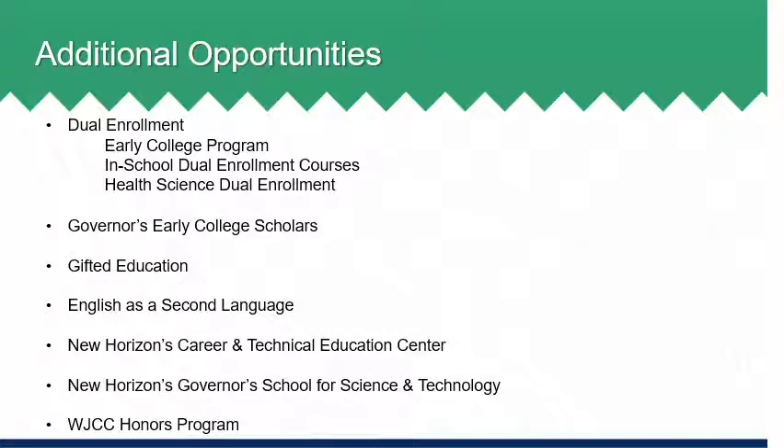The English as a Second Language Program is designed to support the language acquisition and academic growth of non-native English speakers through meaningful access to and participation in the same curriculum and instruction as their native English speaking peers. WJCC partners with the New Horizons Career and Technical Education Center to provide students with the opportunity to qualify for post-secondary education and/or skilled employment after graduation in a variety of fields. Courses are available to rising juniors and seniors, and New Horizons does require an application which can be found on the WJCC schools website or through your school counseling office. For details related to course opportunities, students should review the information beginning on page 65 of the program of studies or online through the links available on the WJCC schools website. Interested students are encouraged to talk with their school counselor about these opportunities.